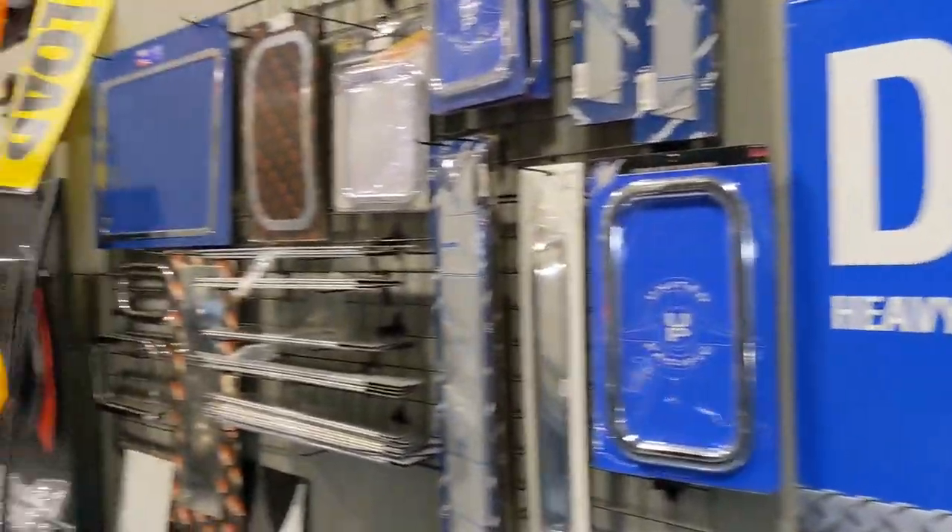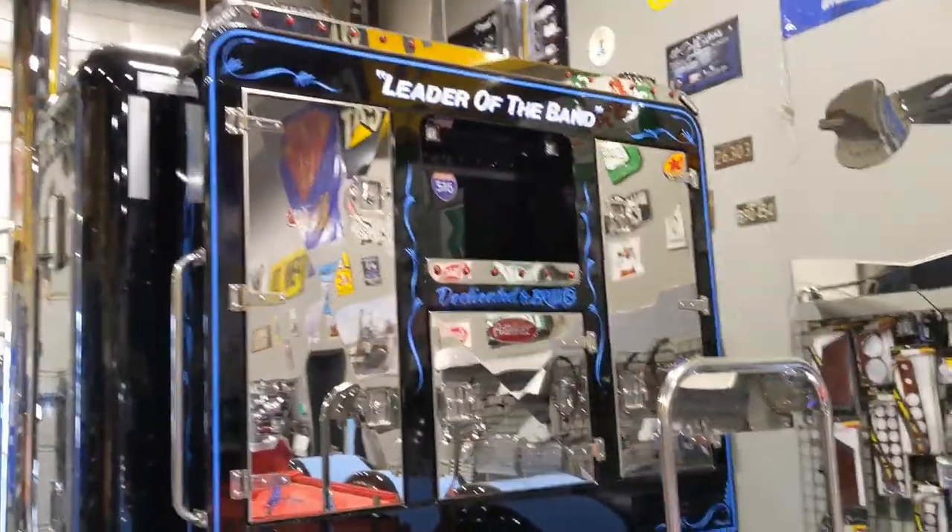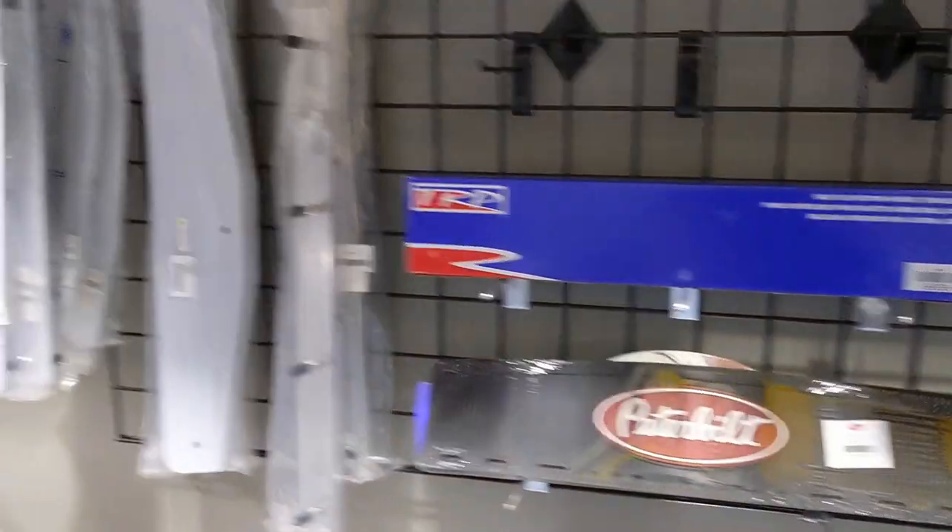This chrome shop sure has grown since the last time I was here. It's probably been a few years - probably three years since I've been here last. Look at that. Leader of the band. All the goodies. Got a headache rack, mud flaps, mud flap weights, toolboxes, fenders.